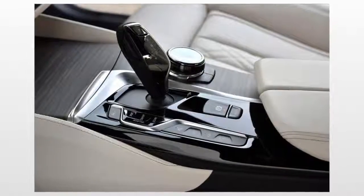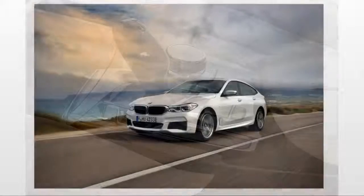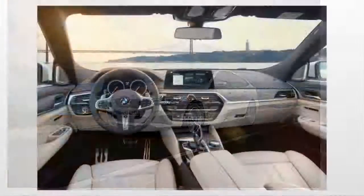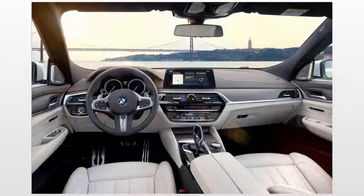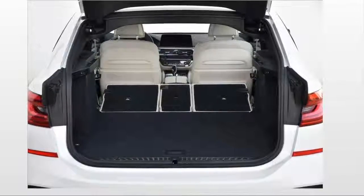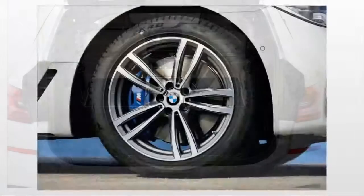As with all hatchbacks, the Gran Turismo's advantages over a traditional sedan are its rear headroom and cargo capacity. Big doors and frameless windows make for a welcome entry into an interior that feels massive. Even with the standard sunroof, occupants of all heights and sizes will find comfort inside — there's even enough space for rear passengers to cross their legs.